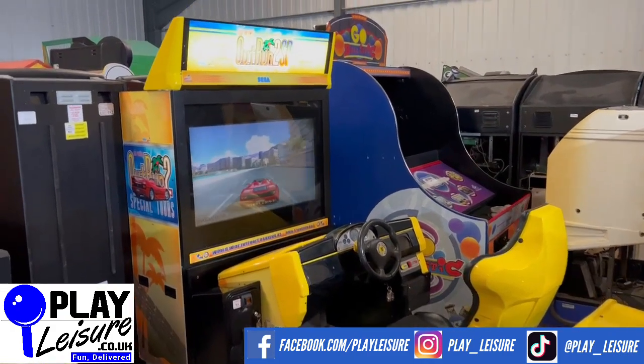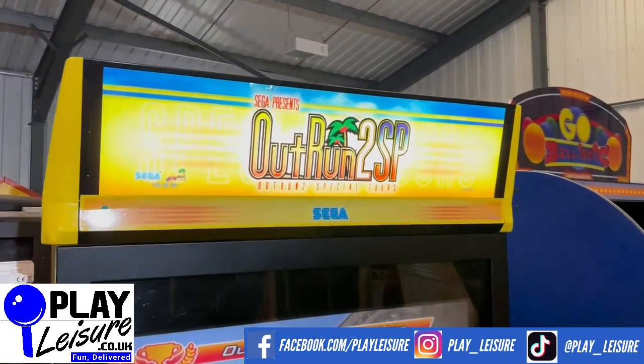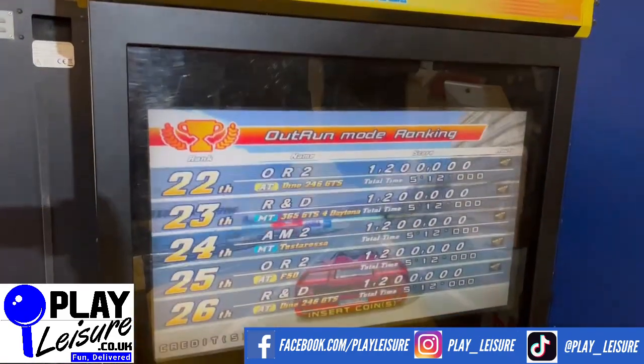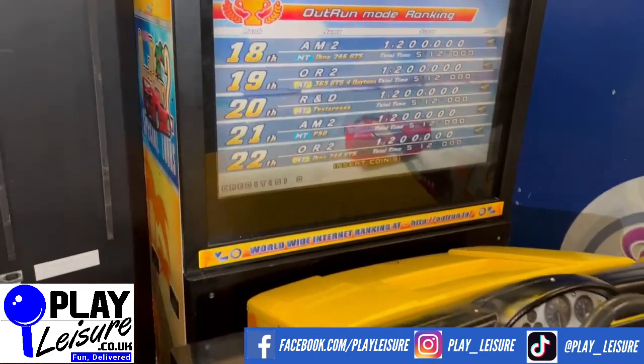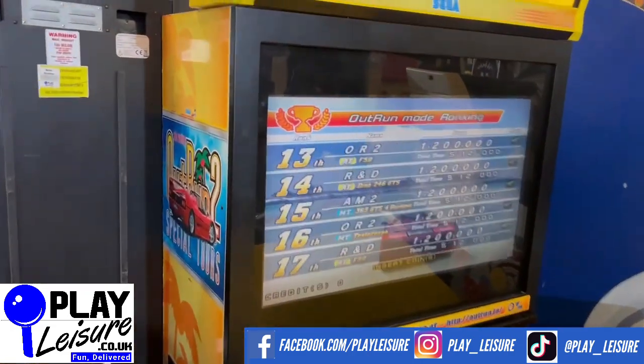The first thing to point out is this one is running the standard version of OutRun 2 — so it's not OutRun 2 SP, it is the standard version. It's an LCD conversion as you can see there. It's currently working on one pound to play, but we can put it onto free play if you want, and it is ready to go.